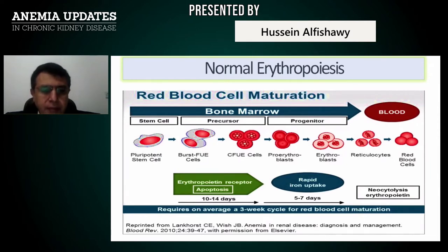In this process, from 10 to 14 days, erythropoietin plays a role in the proliferation of these cells. Following later, 5 to 7 days, rapid iron uptake occurs, which helps for proliferation and maturation of the progenitor of the red blood cell towards mature red blood cells.